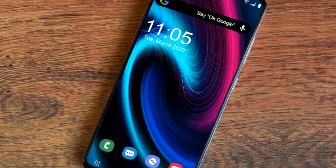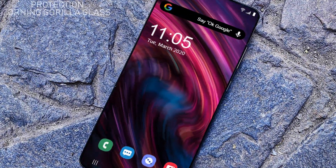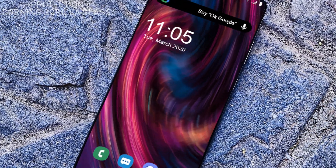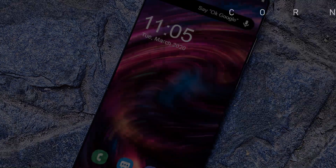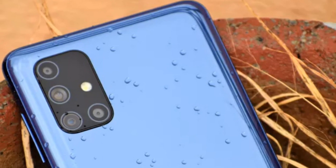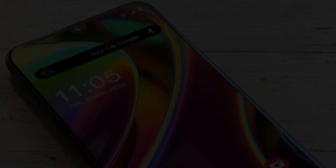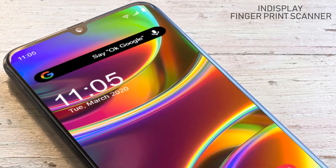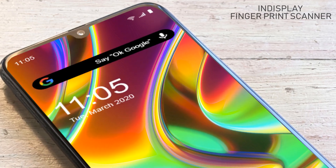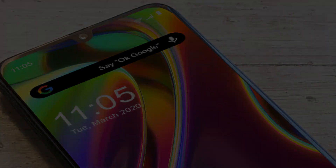Let's talk about its protection. The Samsung Galaxy F51 will contain Corning Gorilla Glass protection to protect your phone in hard conditions. It will have an aspect ratio of 20:9, a fingerprint scanner, a USB Type-C port, a 90Hz refresh rate, and splash resistance.